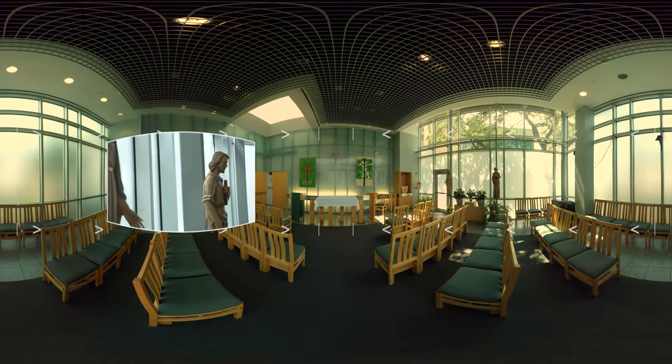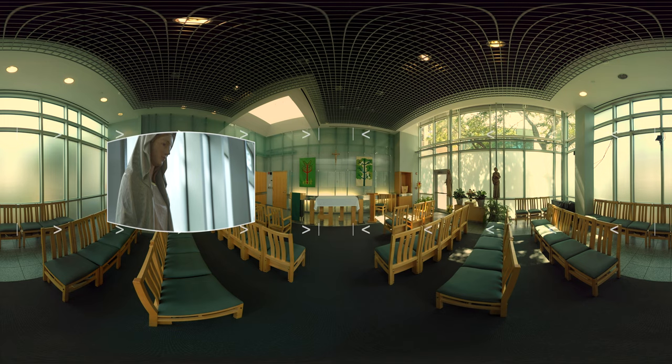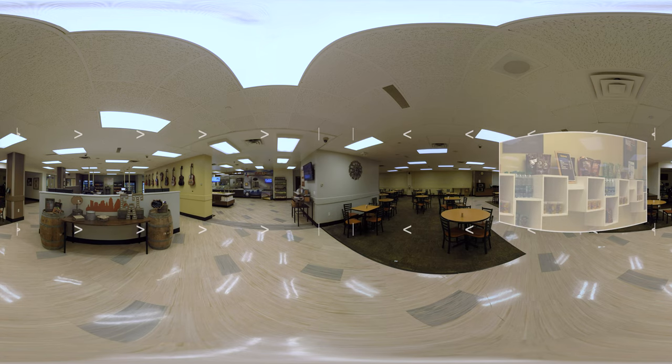We have a chapel on-site where you and your family can experience quiet reflection. We have a staff chaplain as well as local priests who are on call for spiritual care whenever it is needed. We have a cafeteria on-site as well as numerous vending machines throughout the facility.